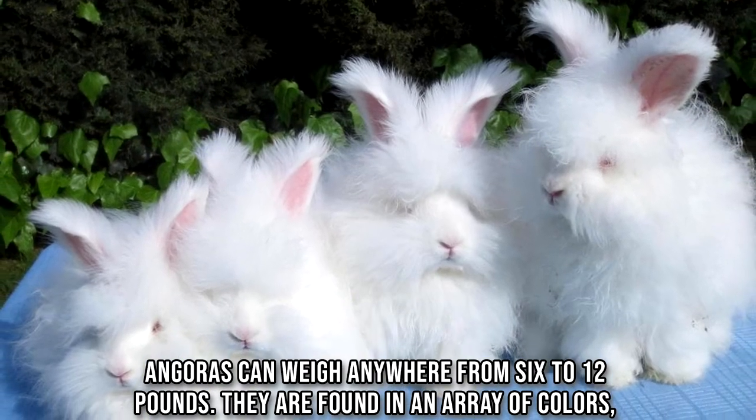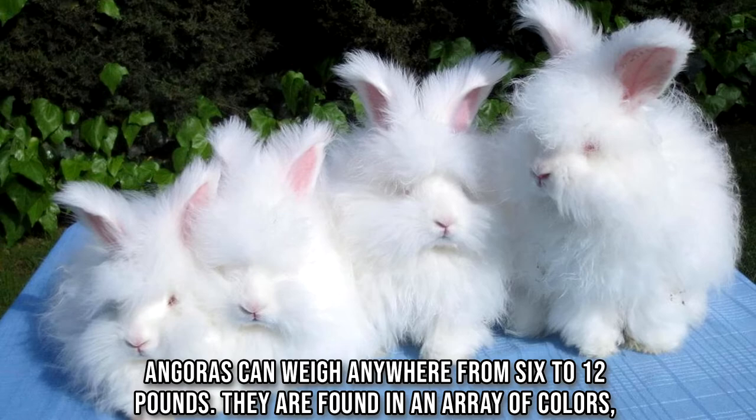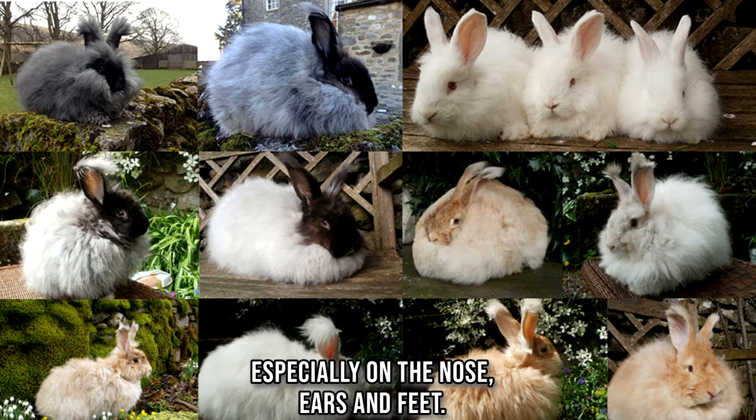Angoras can weigh anywhere from 6 to 12 pounds. They are found in an array of colors, especially on the nose, ears, and feet.